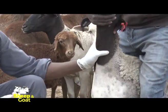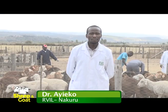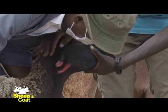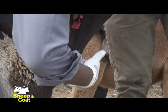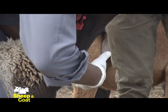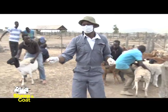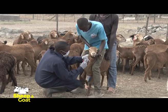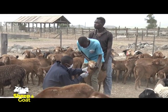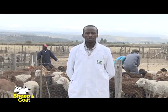Dr. Ayeko further explains the importance of sentinel herds to farmers. This is important not only for farmers but also for the human population, because when the earliest onset of Rift Valley Fever is detected, interventions can be made both in terms of animal treatment and on the human medical side. Serum is collected, processed at the VIL Nakuru, and transmitted to the Central Veterinary Lab in Kabete for confirmation of the status.